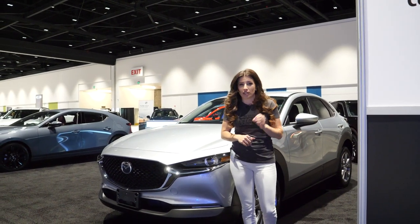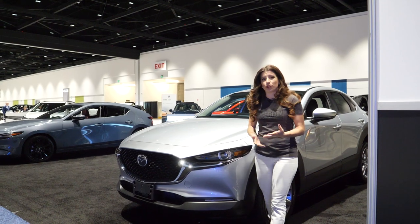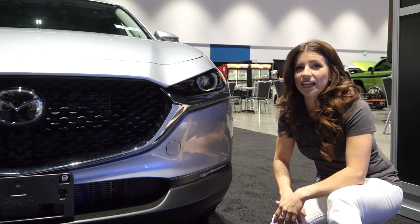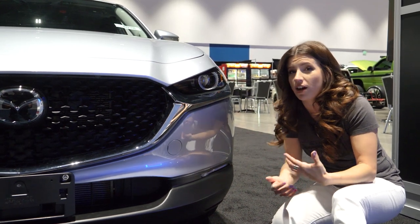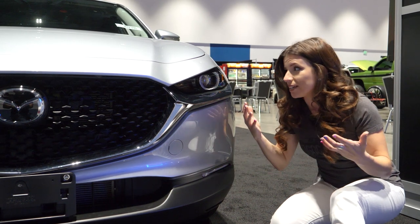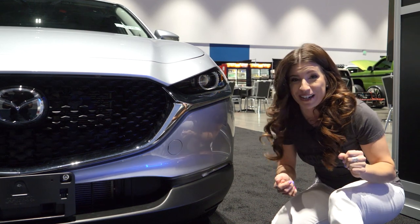It has class-leading horsepower at 186 horsepower and 186 pound-feet of torque, and it gets up to 33 miles to the gallon on the highway. Up front it has adaptive lighting, so the headlights will turn in the direction the car is turning so you always have awesome visibility. It also has high beam control — it will detect oncoming traffic and optimize the high beams or your low beams, so you're not that rude person on the road that leaves their high beams on.